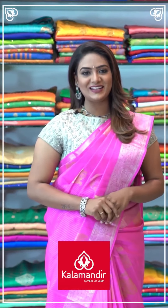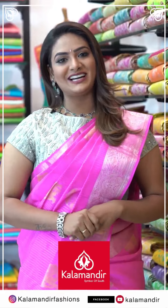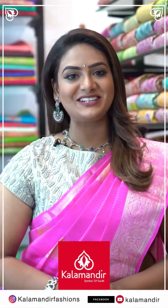For every occasion, Kalamandir is your shopping destination — very budget friendly! We have online shopping available. Follow us on Instagram: Kalamandir Fashions, Facebook, and YouTube: Kalamandir. Our stores are located in Andhra Pradesh, Telangana and Karnataka. Don't miss our everyday lives!